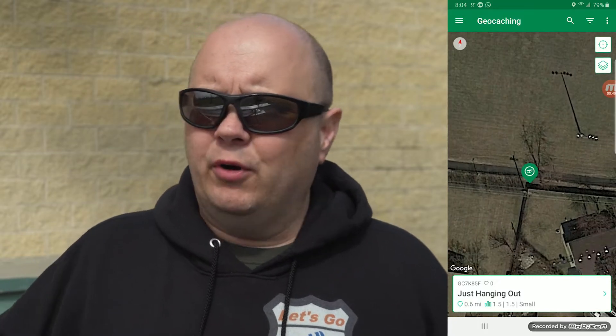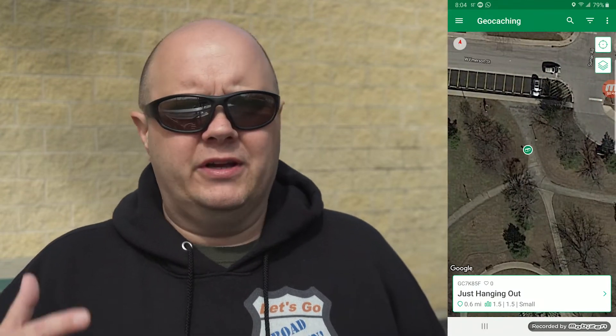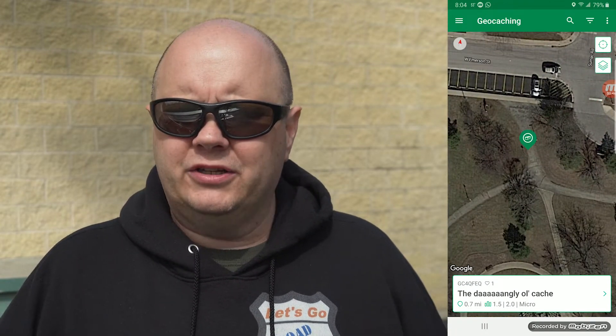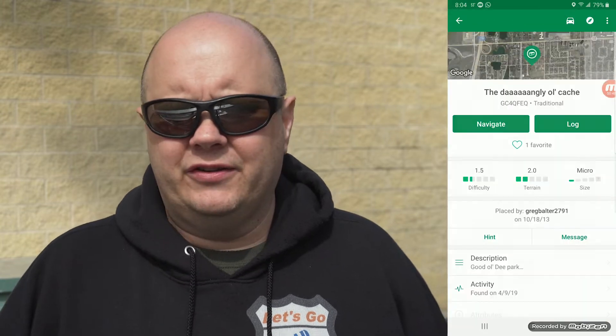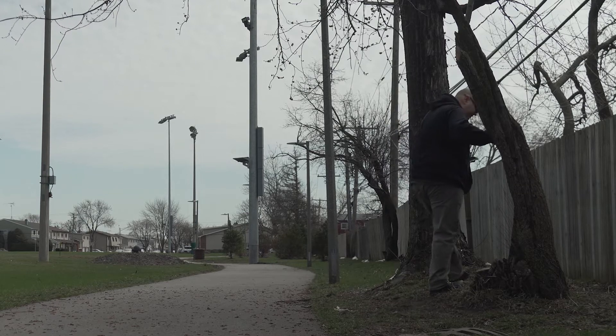In this park there are actually two of them and they both look relatively easy to find. One looks a little more difficult because the clue doesn't really help me out much. Back when I did this we didn't have smartphones — we had handheld GPSs that my dad purchased for a couple hundred dollars or more. All it would do is give you coordinates and you'd have to go hunt them down.